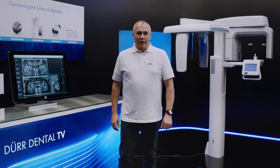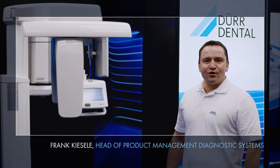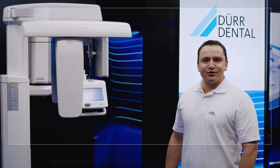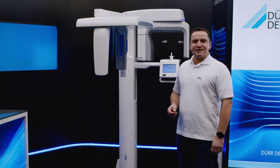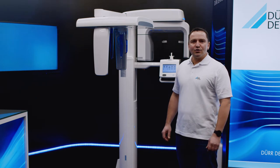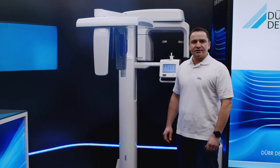Hello, my name is Klaus Heiner and I'm here today with my colleague Frank Kieseler to introduce you to the Vista Pano S from Doer Dental. For more than five decades, dentists, clinics and x-ray centers around the world have been benefiting from Doer Dental's expertise and competence in the field of x-ray technology.